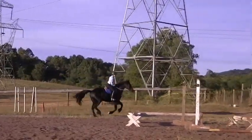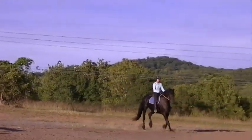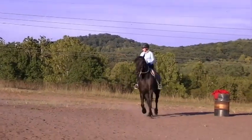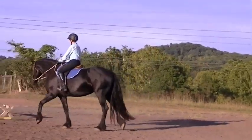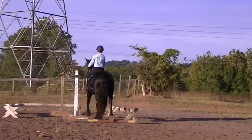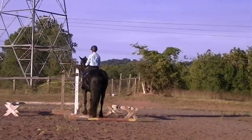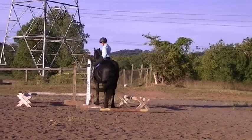This mare is kind of lazy — she'd rather stand around than go out and work. So I'm taking advantage of that. I cantered a bunch of circles and got her a little on the tired side, so I want her to want to take a break. We just happened to take our break in this little alleyway I have built around a gate obstacle.